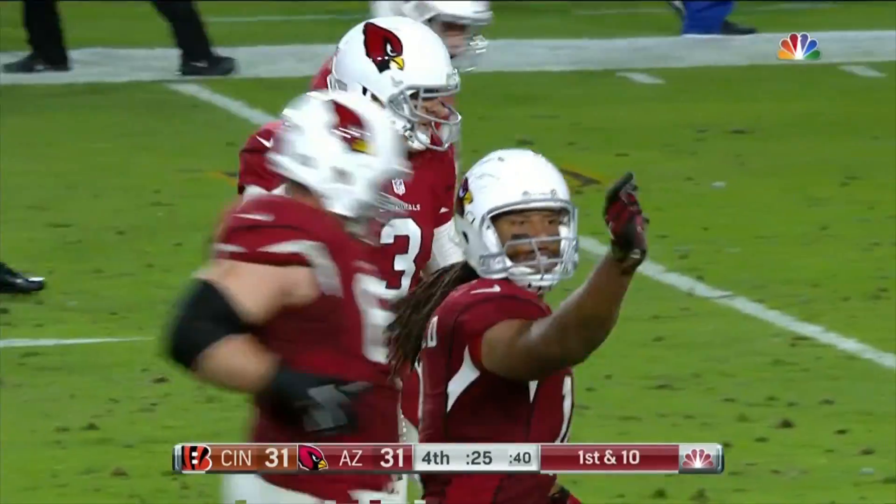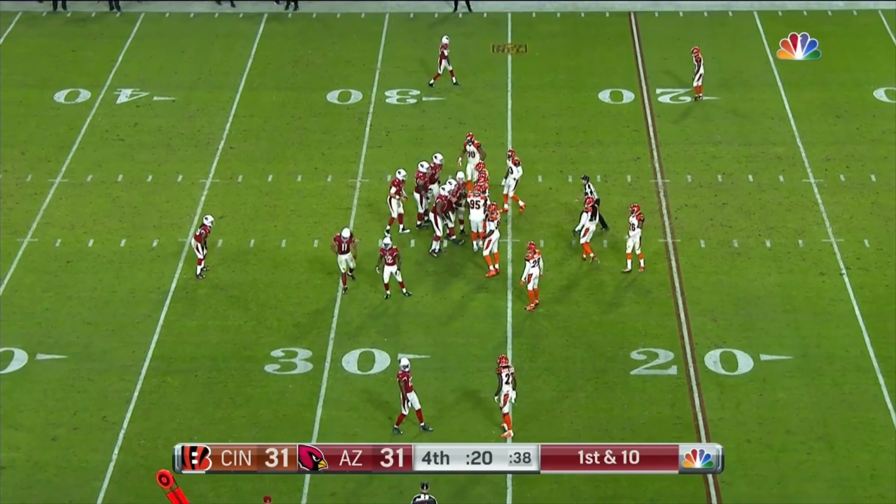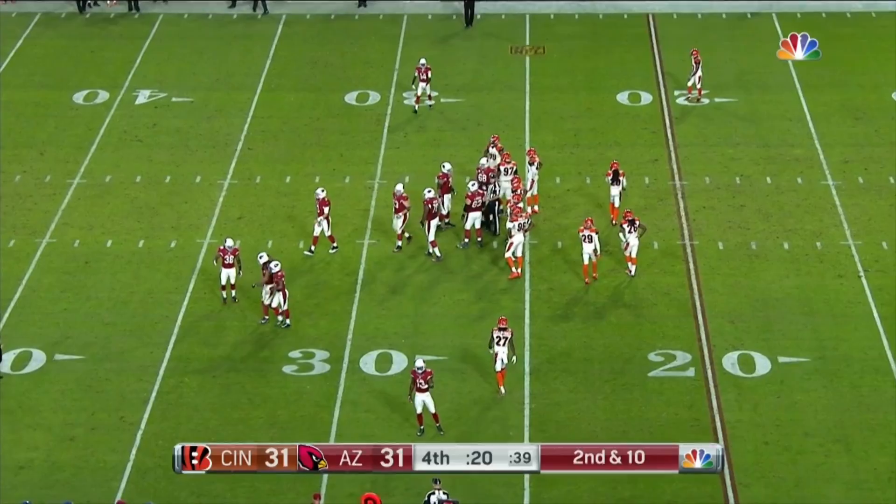Now he wants to spike the ball, stop the clock. Clock ticking down to 20. And a first out of the 26-yard line.